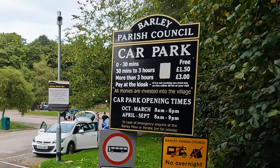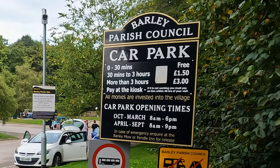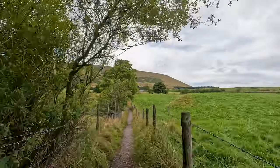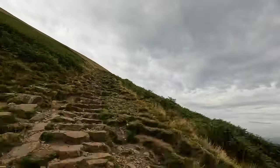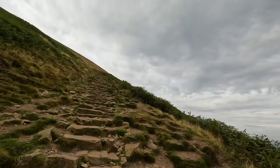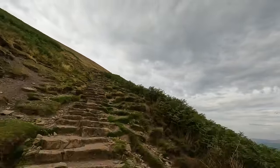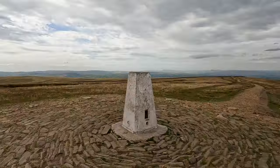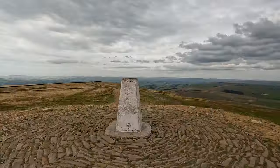Today's walk is Pendle Hill from the car park in Barley. Looking at where we go, we head along the Pendle Way and then on up the steps to arrive at the trig point on the top of Pendle Hill, which is 557 metres high.